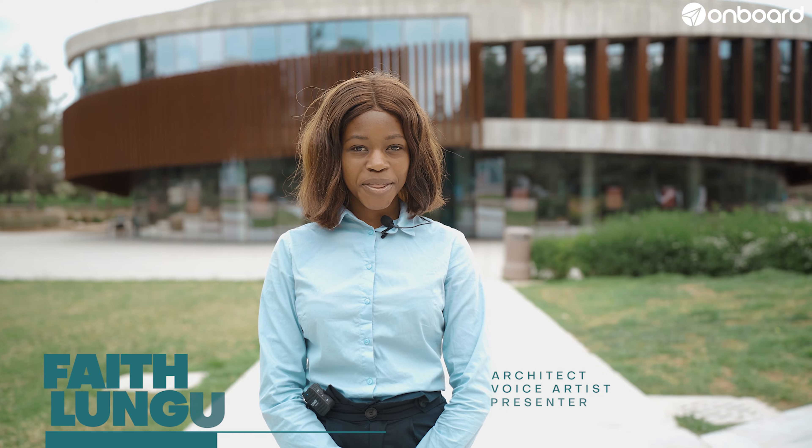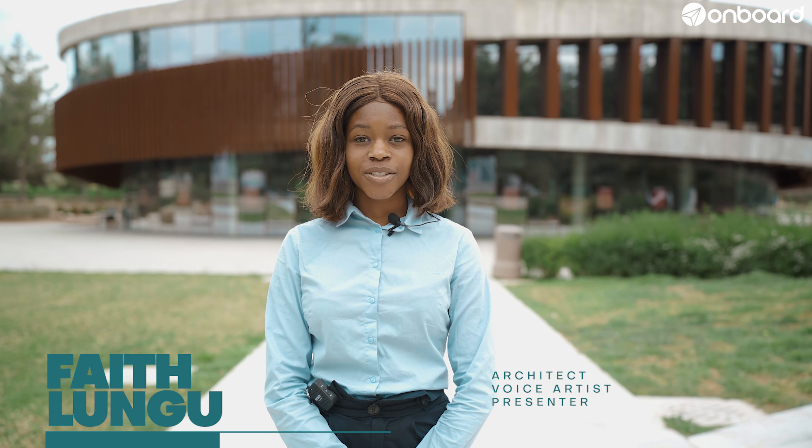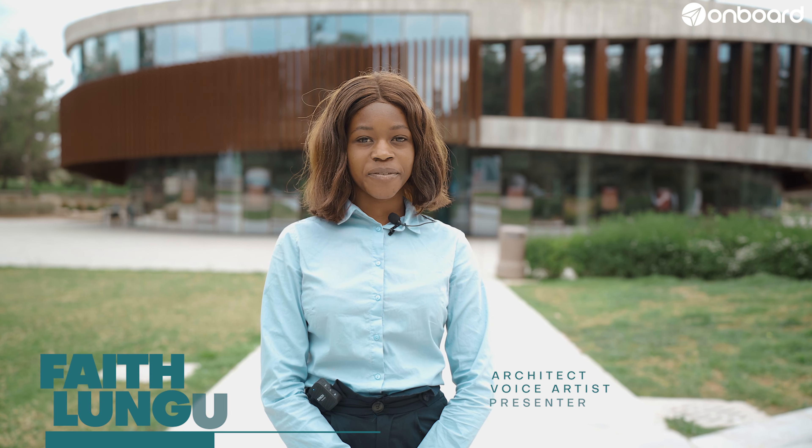Hello, my name is Faith Lungu and I'm an architecture student here at Cyprus International University and this is my onboard experience. Let me show you around.